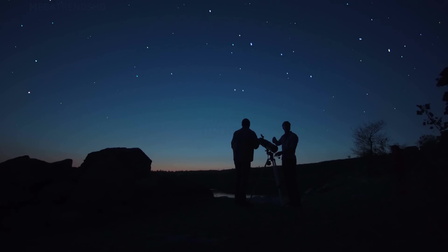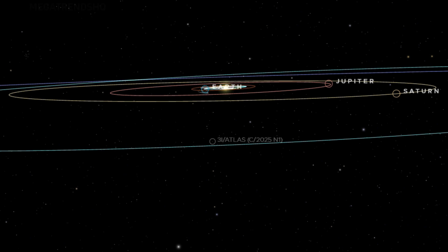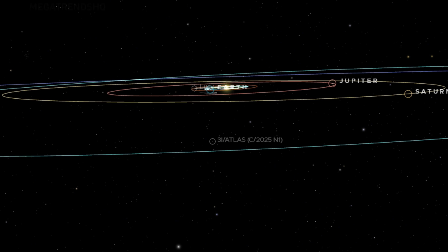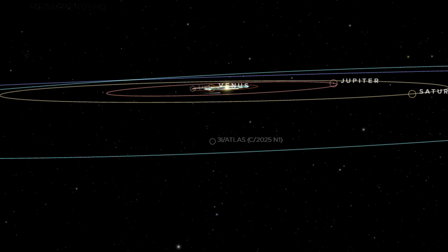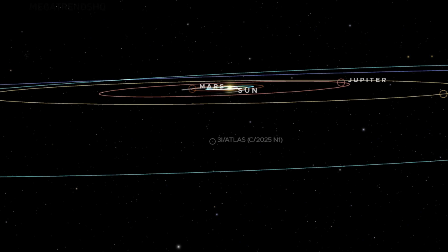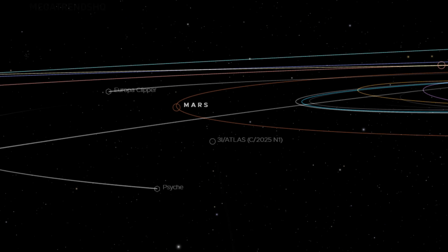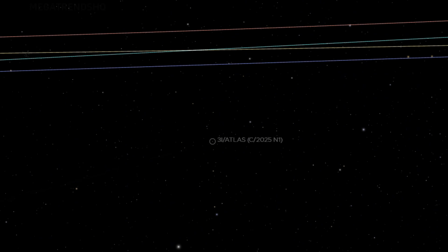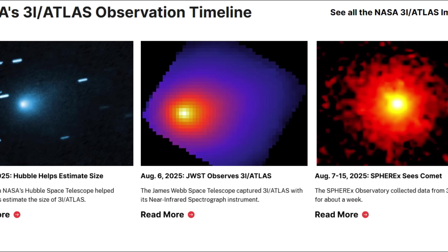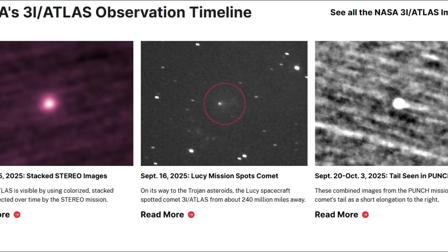Even for those who trust NASA's intentions, the disparity between official and amateur images remains a puzzle that deserves explanation. At the same time, Craig has shown what a single motivated observer can accomplish. Night after night, he tracked the object, adjusting his exposures, refining his processing, making sure each detail could be reproduced. His dedication created an archive of frames that revealed the object's structure more clearly than any official source to date. These images have sparked global conversation — not because they defy physics, but because they demonstrate the power of independent investigation.